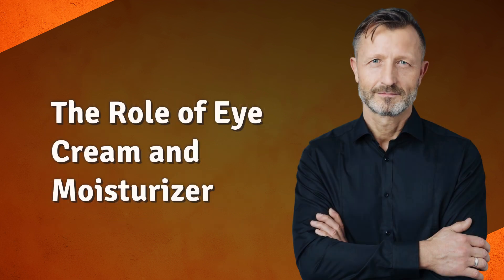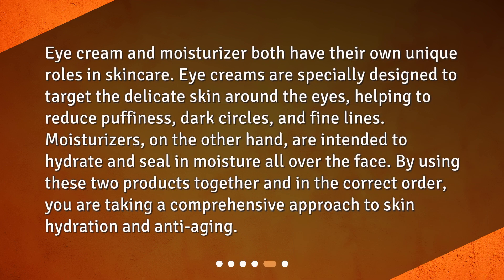The role of eye cream and moisturizer: Eye cream and moisturizer both have their own unique roles in skincare. Eye creams are specially designed to target the delicate skin around the eyes, helping to reduce puffiness, dark circles, and fine lines. Moisturizers, on the other hand, are intended to hydrate and seal in moisture all over the face. By using these two products together and in the correct order, you are taking a comprehensive approach to skin hydration and anti-aging.